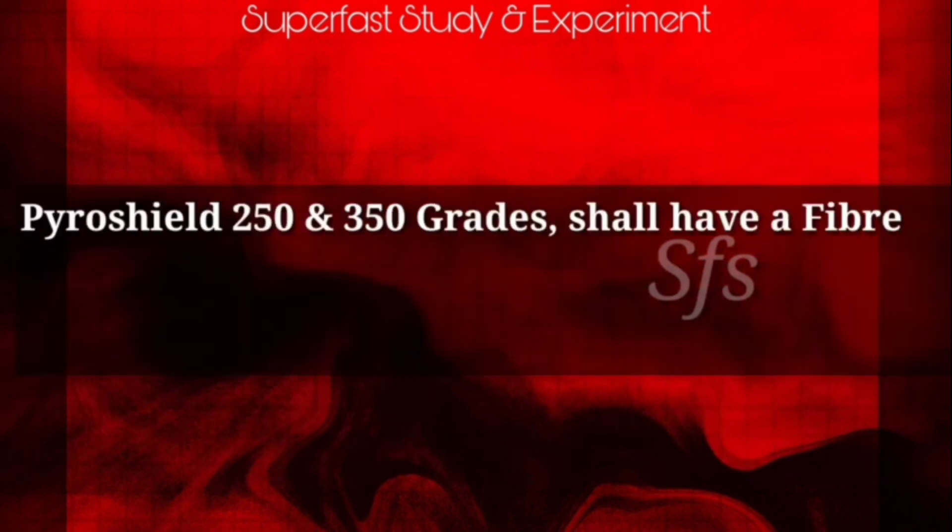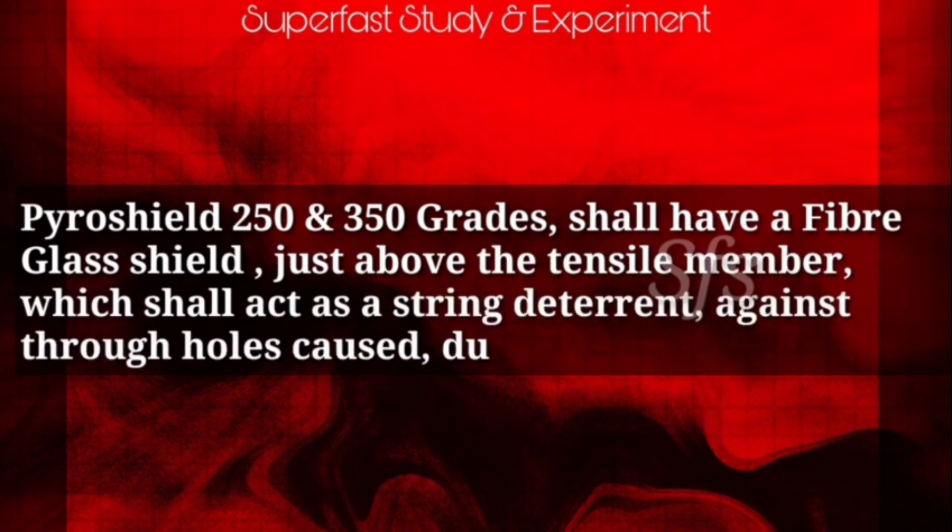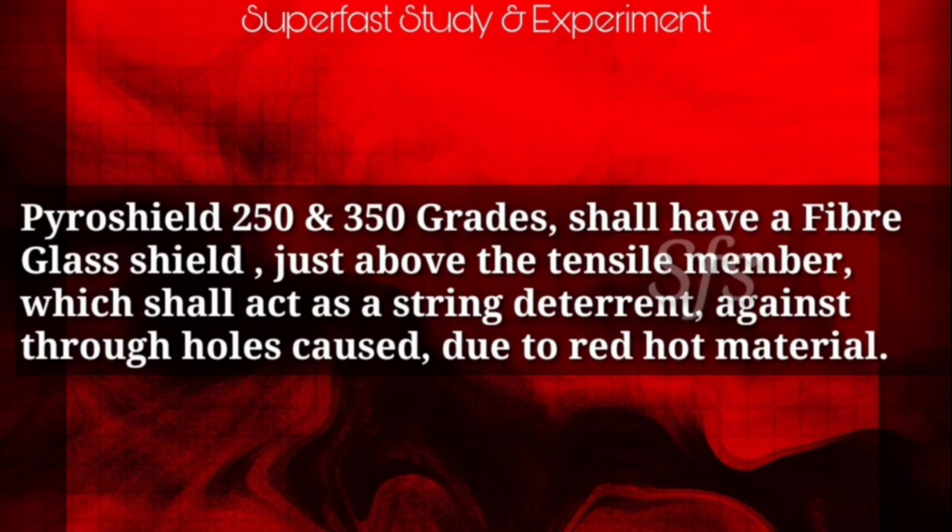Pyro Shield 250 and 350 grades shall have a fiberglass shield just above the tensile members, which shall act as a strong deterrent against through-holes caused due to red hot materials.